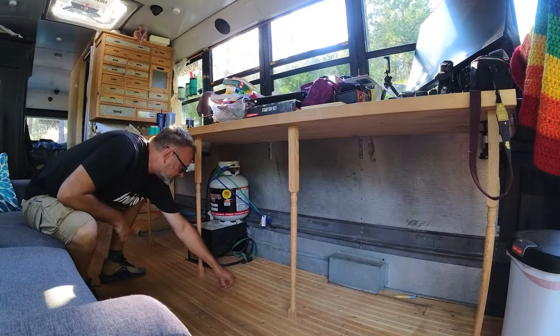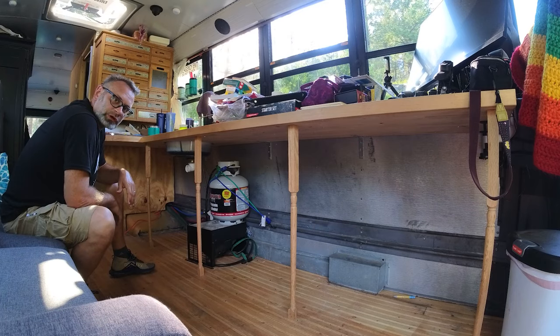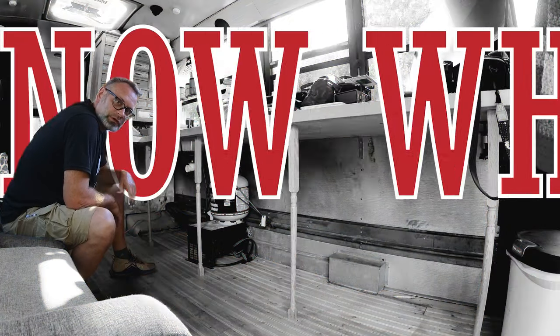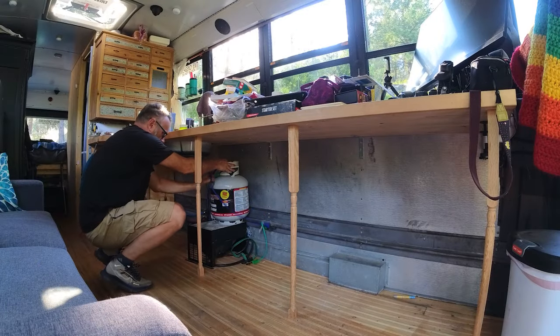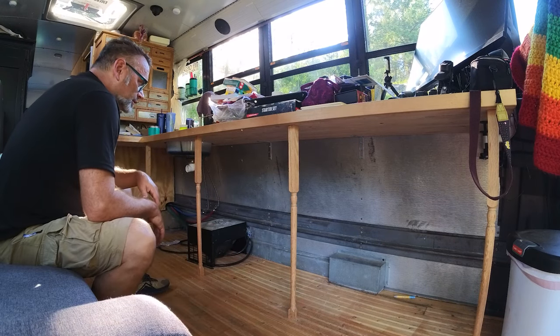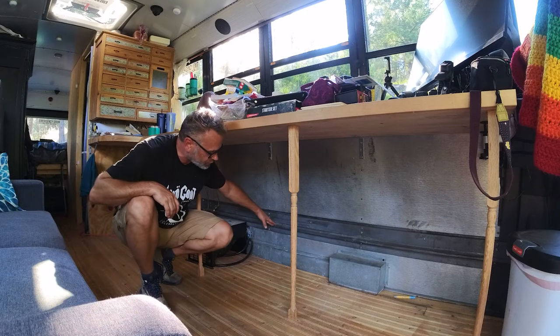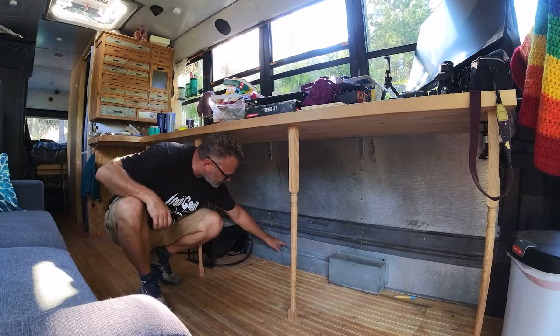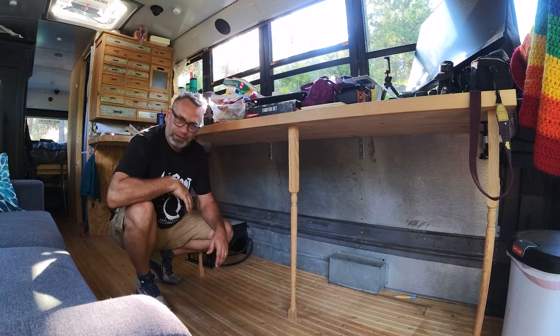We haven't taken out the bus heater yet — because we don't know what we're doing. The problem is this contour. We're going to leave this rail in; it's structural, we're not going to remove it. I might look at removing these. Let's take a look.